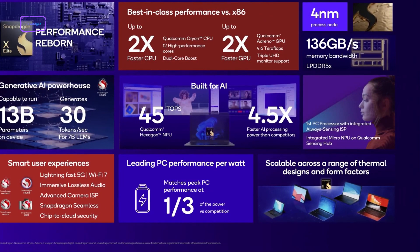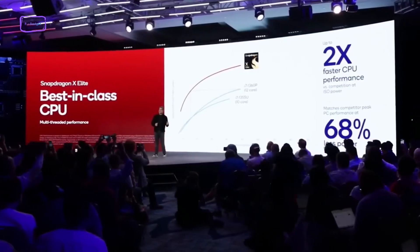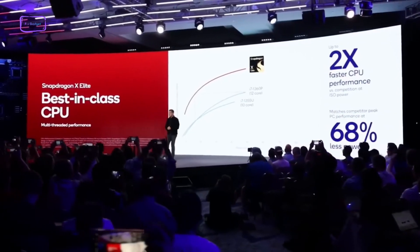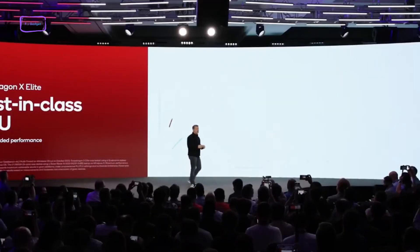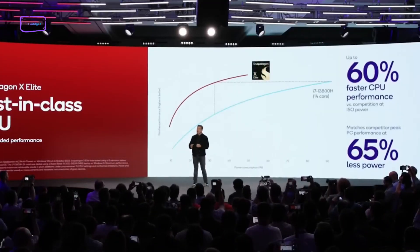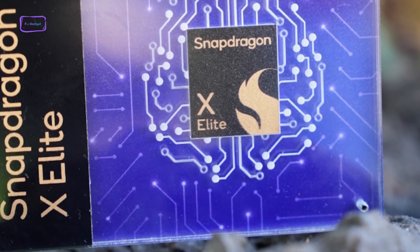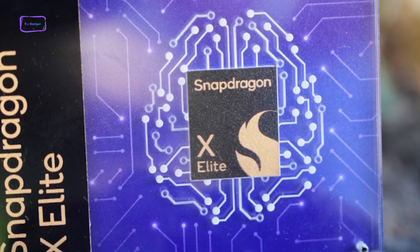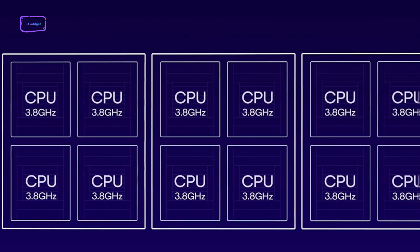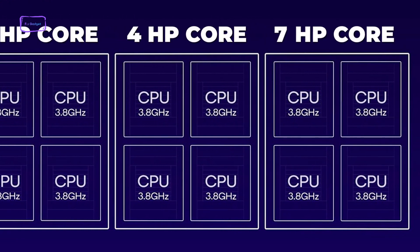In comparison, the Snapdragon X Elite uses a 4-nanometer TSMC manufacturing process and contains a 12-core CPU based on Qualcomm's new Orion architecture. Qualcomm claims these performance cores can reach peak speeds of 4.3 GHz. The Orion CPU is configured with one ultra-high performance core, four high-performance cores, and seven efficiency cores, along with an integrated Adreno GPU.